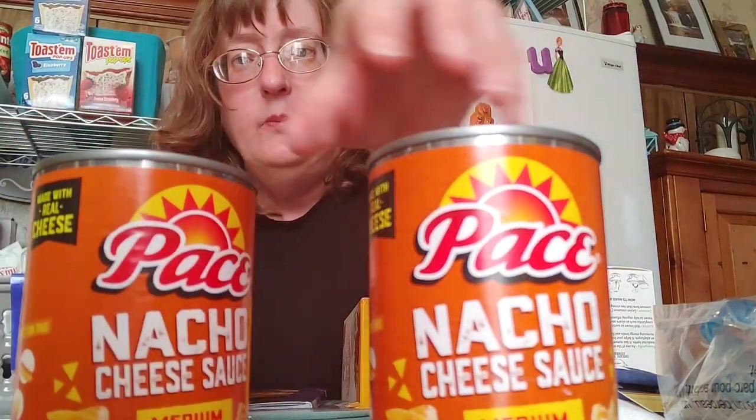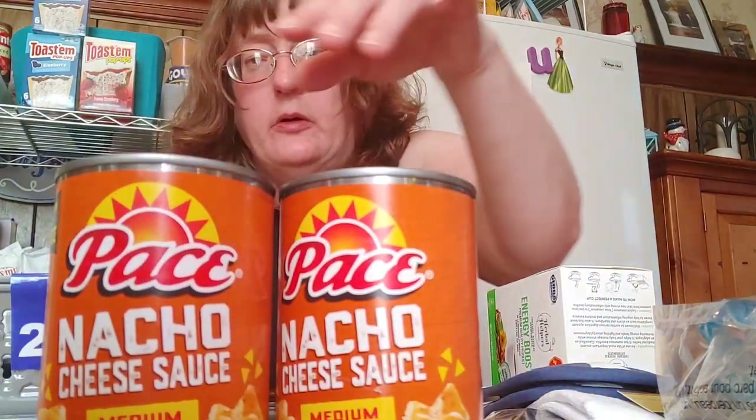I was really excited to find this — they now have a Pace nacho cheese sauce. When I want to do a layered dip, it's going to be awesome. I do a bean dip layered with diced tomatoes, cheese, beans, a layer of tortillas, and sometimes sour cream depending on my mood. Pace is a well-known name brand.